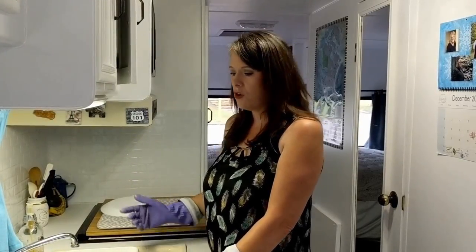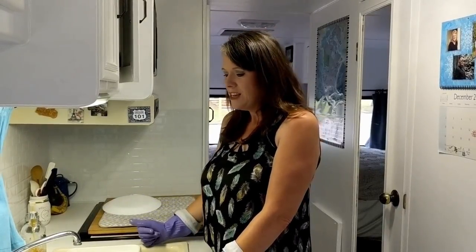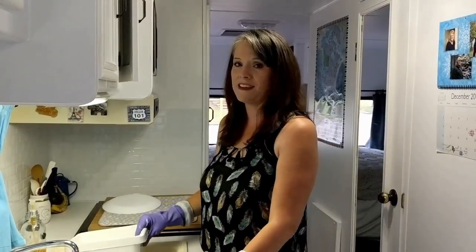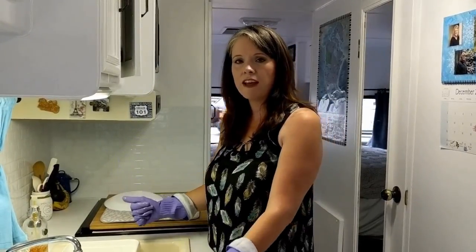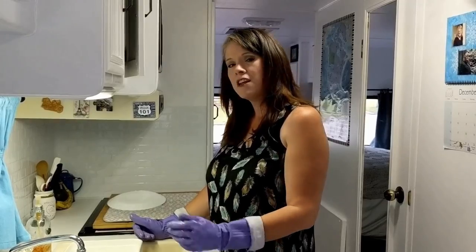One challenge of RV life is that your tanks fill up too quickly. We've found our black tank doesn't fill up as fast as our gray tank because we use the campground washrooms. Since we cook a lot and do a lot of dishes, the gray tank fills up faster. A hack for that is to do your dishes in a dish pan — we actually use the fridge pan for this. When it's full, dump it into the black tank through the toilet. That way the tanks stay at a more even level and you go to the dump station less often.